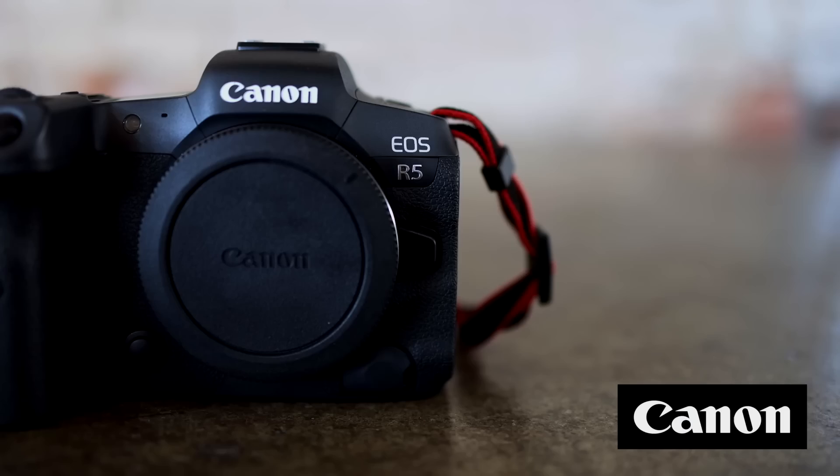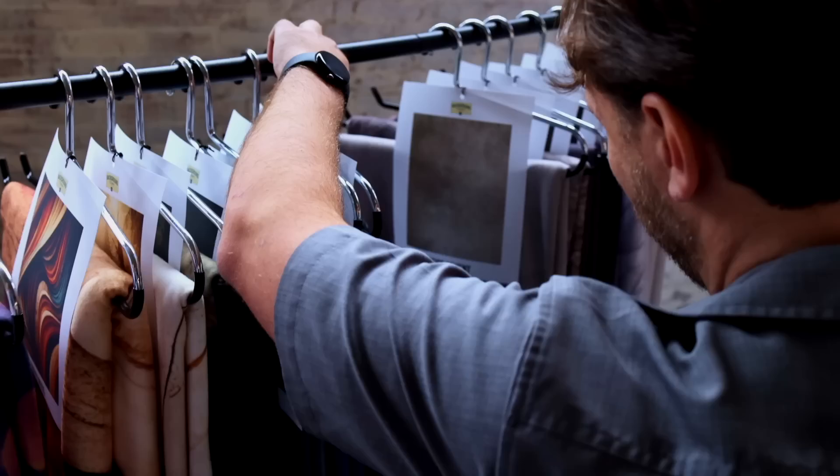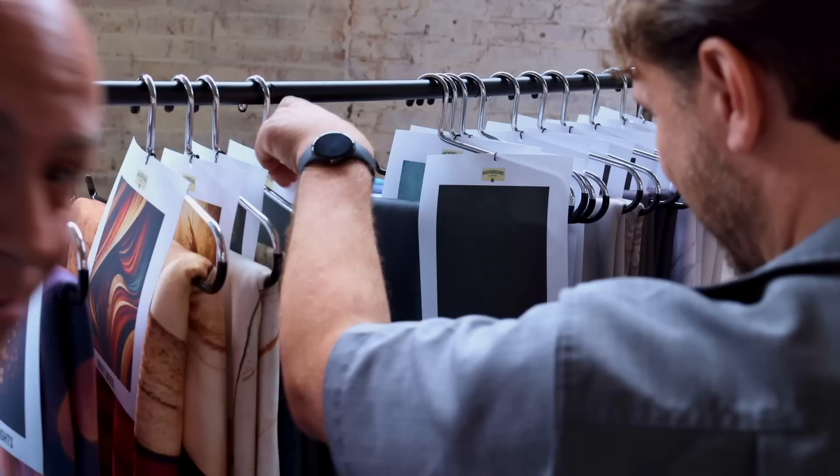Chris Grande chooses the Canon R5 with an 85mm f/1 lens. He selects the Luxe Olive backdrop from Background Town and opts for the large Manny Ortiz Octa beauty dish. Power is set at 6'3" and dialed in. Chris notes that picking a backdrop shouldn't be the challenge — 'We've got other problems.'